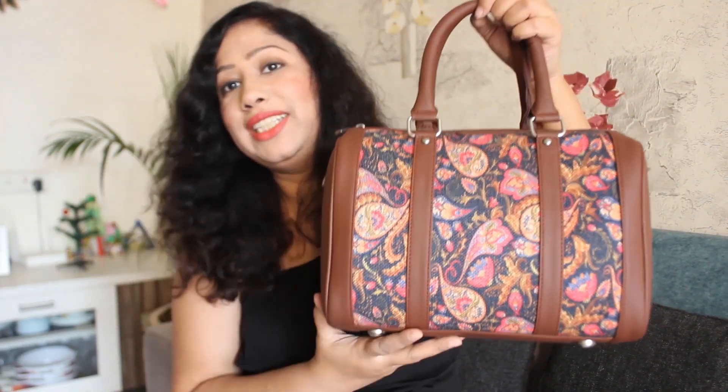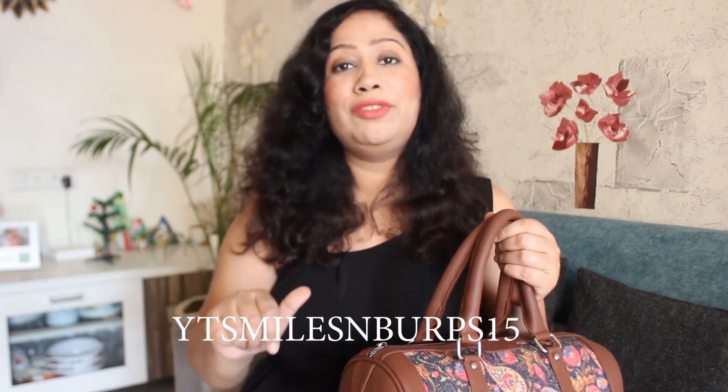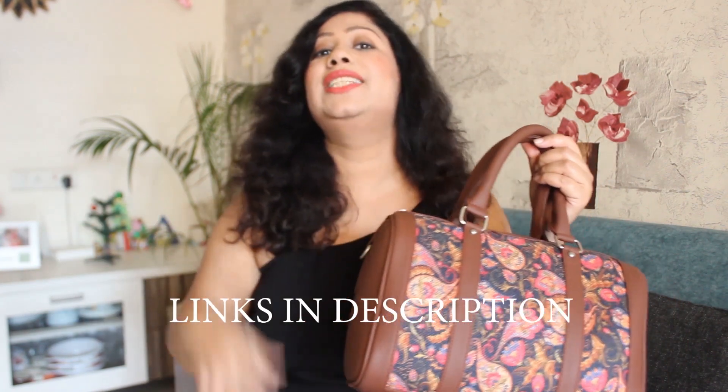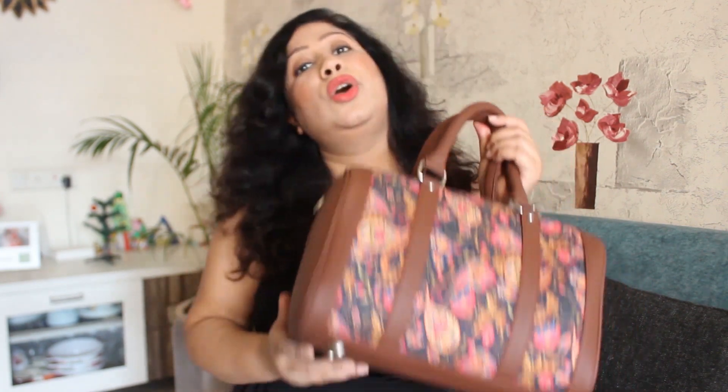If you like this bag, I will put the purchase link in the description below. And one more thing — good news for all my lovely subscribers: my subscribers are getting a 15% discount on the purchase of their handbag. If you want to use this 15% discount, my coupon code is YTSMILESNBURPS15. This discount code is also flashed on the screen and I will also mention it in the description below. So if you want to enjoy 15% discount on the Zouk products, please use my discount code. The Zouk bags are also available on leading online portals like Amazon and Flipkart, but my coupon code is only applicable on the Zouk online website.